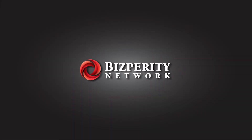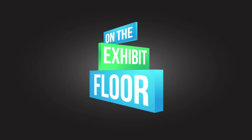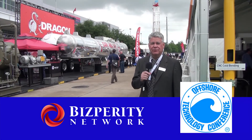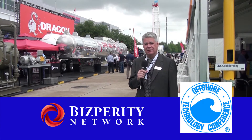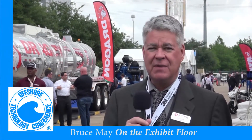Join us as we explore trade shows in Houston and across Texas as Biz Parity Network goes on the exhibit floor. This is Bruce May for the Biz Parity Network. We're out here with Biz Parity on the exhibit floor at the OTC Conference 2015, the biggest offshore technology conference in the world right here in Houston. The exhibits are amazing, so we're going to tour some of these and look at some of the new technologies. Come along and see what you can learn with us at OTC 2015.